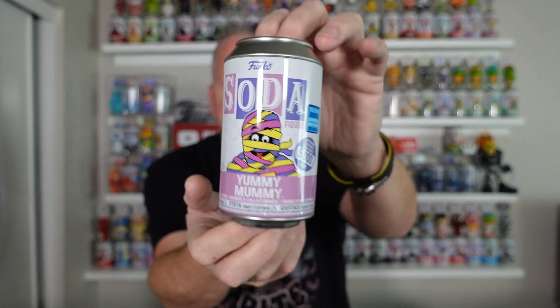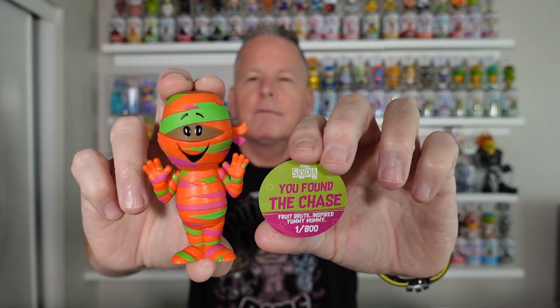The next one is Yummy Mummy — 5,000 piece. Yes, this is the chase. Let's take a look. This one's tough to get — another 800 piece chase. This one is a tough one to grab, so if you do get a chance, grab them if you can. Only going to go up in value. I collect them because I love them — I don't collect for value. I just love the sodas.